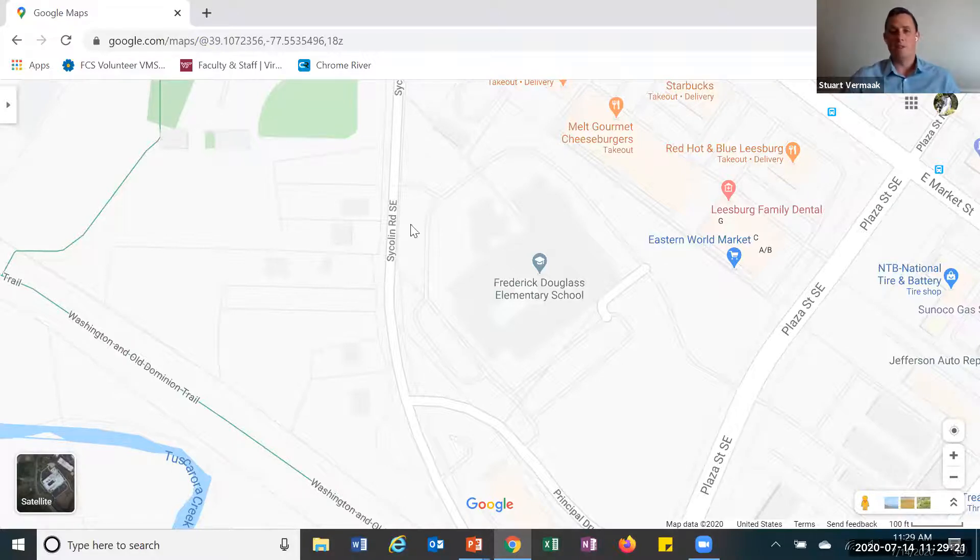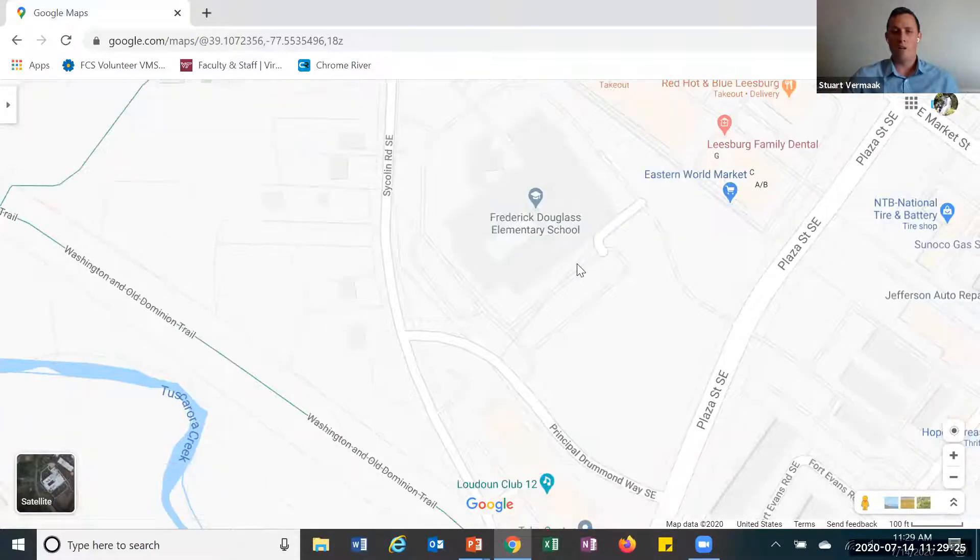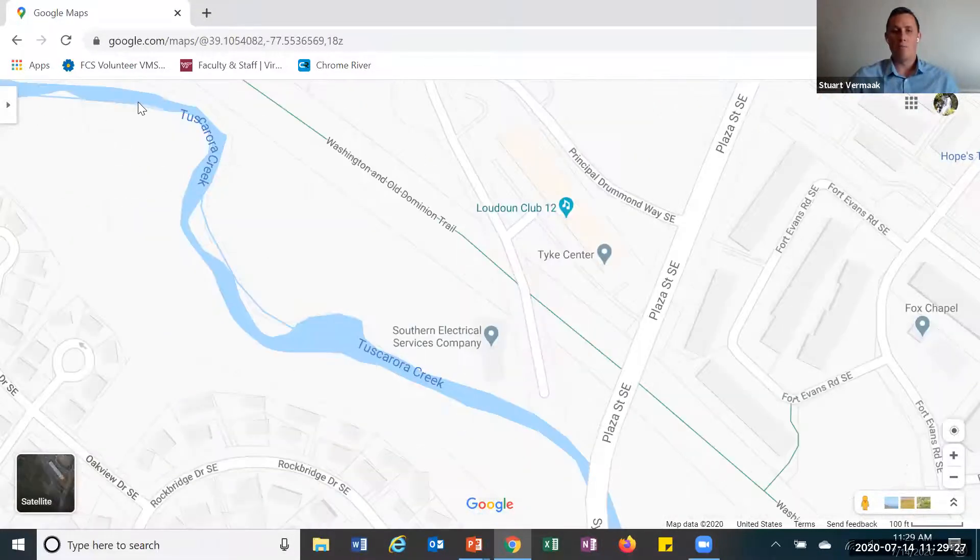And we'll see that in this example. So here at Frederick Douglass School, we don't have to go very far to find a moving body of water. It's really important that it's moving. That's the difference between a creek or a river and a pond. A pond is not moving at all.